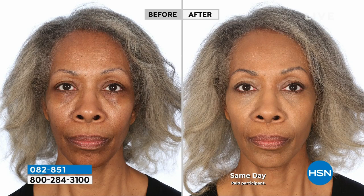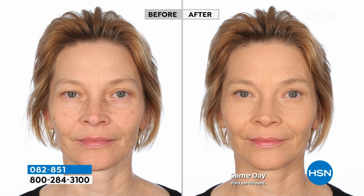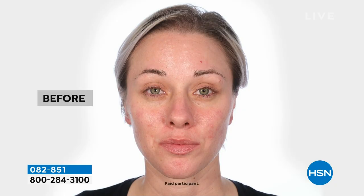You guys do such a great job covering all the shades. Every woman, every skin tone, every skin type should be represented — from the fairest of fair to the deepest of deep. We've got you covered. It's creamy, it's smooth, it blends.